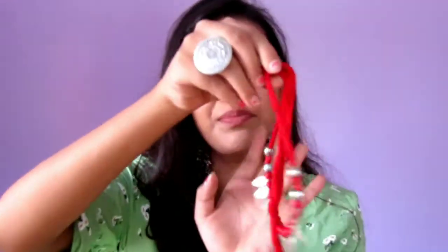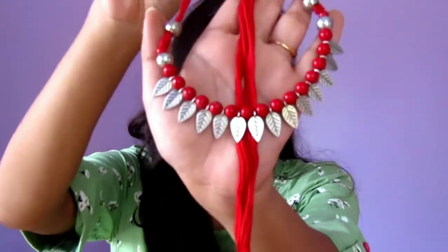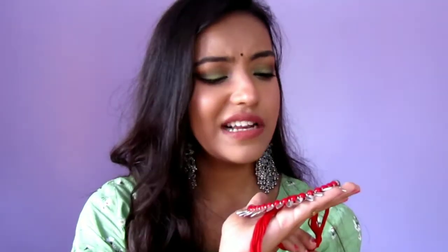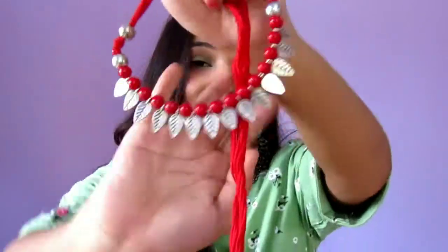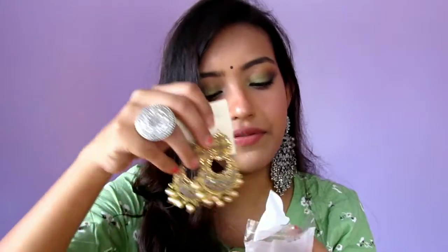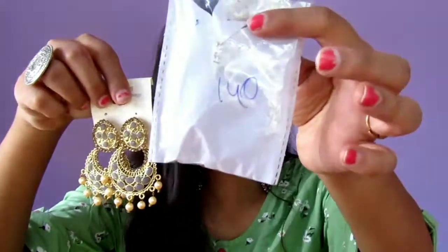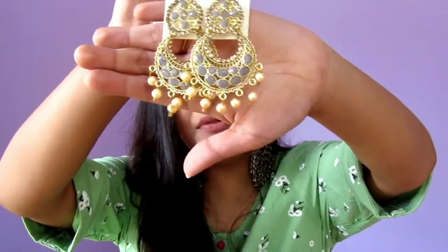The jewelry I'm going to show you from now on are not from Aatmaja Creations. The first piece is this beautiful neck piece — a choker kind of piece. It's silver oxidized with beads in between. I love this one — it was gifted to me and it's very beautiful. The next one I have is this pair of earrings. It's very beautiful and the price is 140 rupees. I bought this from a local market and it's absolutely beautiful.